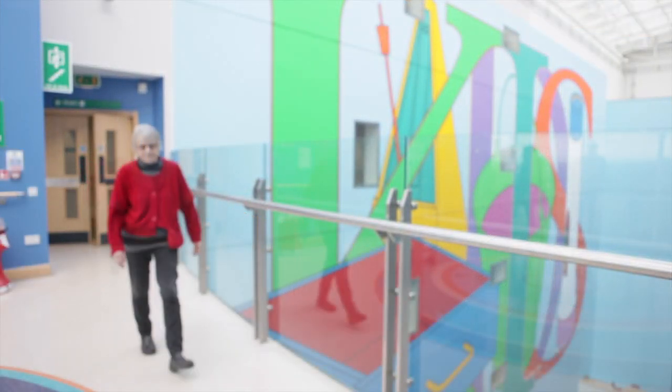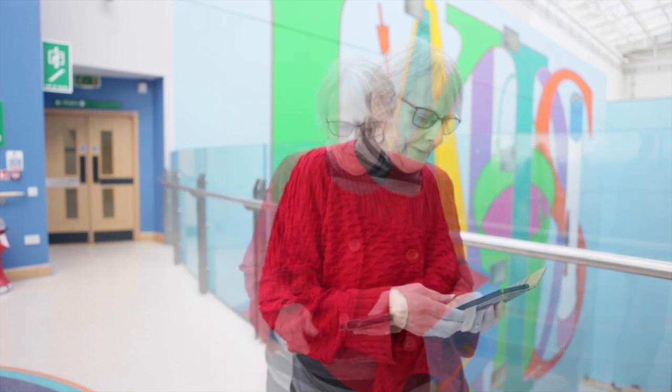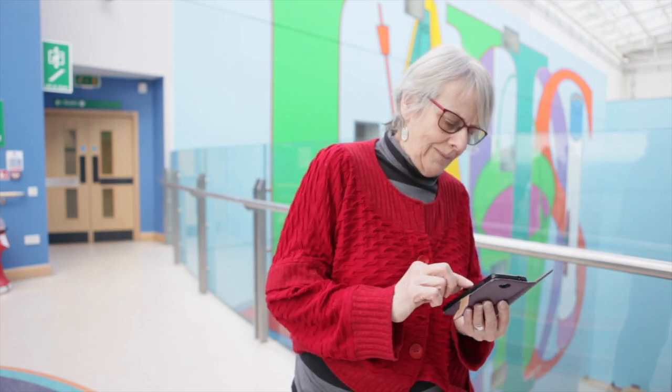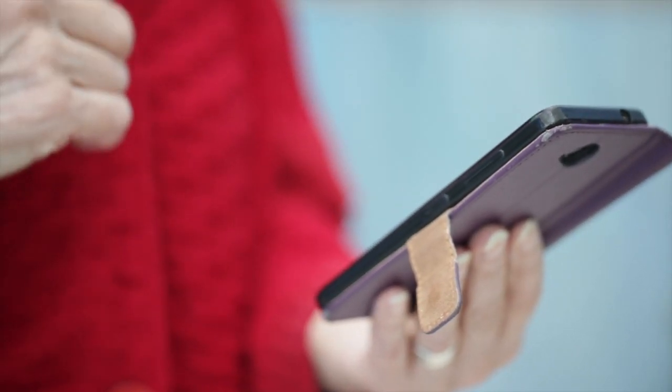On her way to the Oxford Eye Hospital Blepharospasm Clinic for her regular botulinum toxin injections, Anne checks her phone for the details of the appointment. As she uses her eyes, her blepharospasm worsens and she can't see to read. Her blepharospasm-associated facial dystonia also increases.